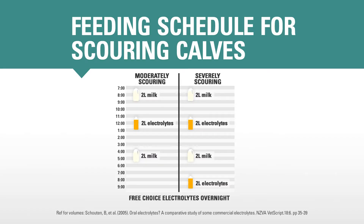Scouring calves die from dehydration and electrolyte imbalances, so correcting these is the most important part of treating scours. A moderately scouring calf needs at least 6 litres of fluids each day, and a severely scouring calf needs at least 8 litres of fluids each day. Half of this volume should be from milk or colostrum, and half from electrolytes. Alternate 2-litre feeds of milk with 2-litre feeds of electrolytes, separating the feeds by a few hours.